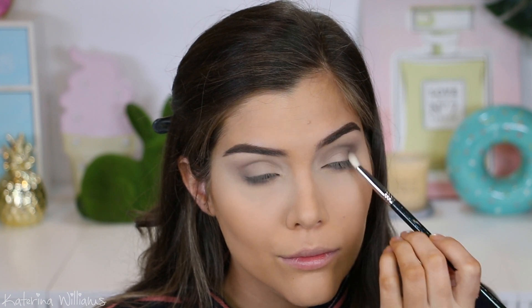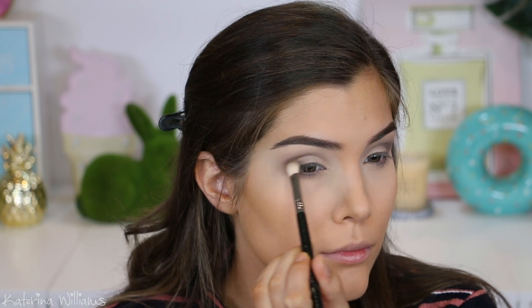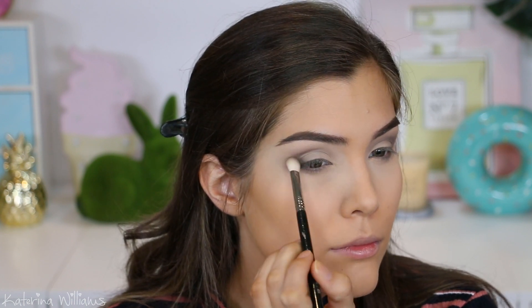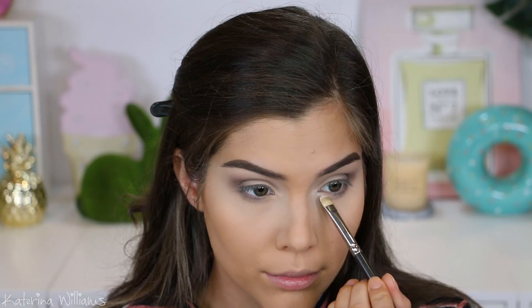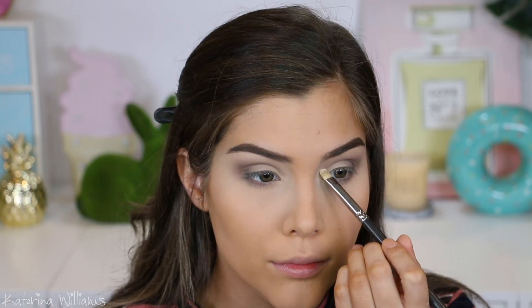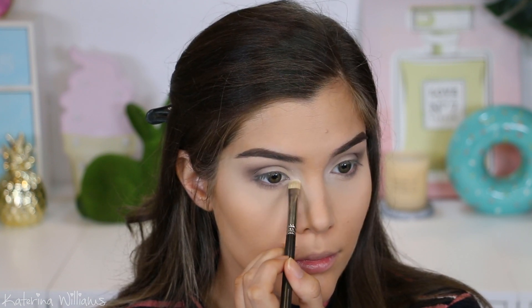Next up I'm going in with this deep gray shade and blending this into my outer V. I love these palettes because all these shades are super easy to blend. Now I'm gonna grab this white shade on a flat shader brush and use it to highlight the inner corners of my eyes just to brighten them up a little.